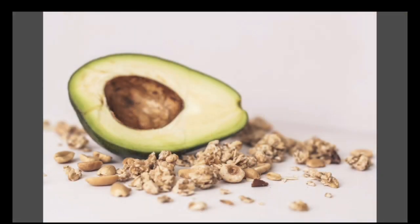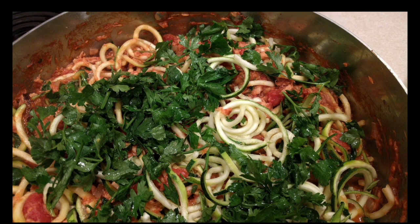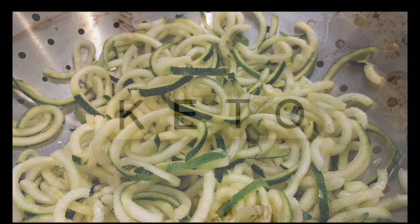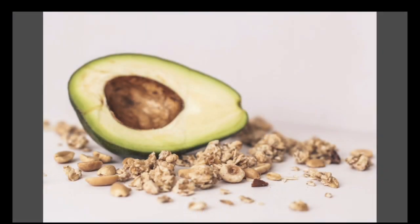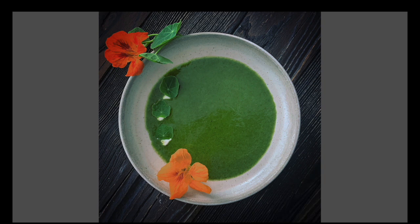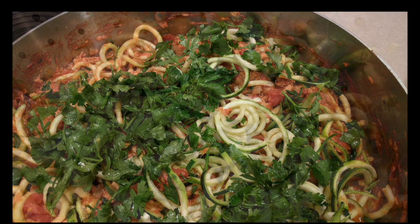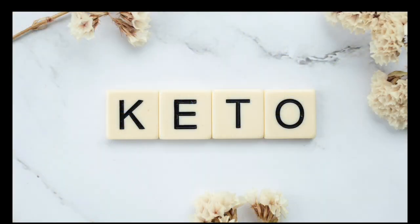Fruit: most fruits are high in sugar and are off limits on the keto diet, but that doesn't mean you have to swear off all fruit forever. These fruits are fairly low in carb and acceptable in moderation: blueberries, blackberries, limes, lemons, strawberries, raspberries, and cranberries. Beverages: individuals following keto should drink an abundance of water to stay hydrated and flush out toxins. Alcohol should be kept to a minimum. Keto-friendly beverage options include lemon water, black coffee, unsweetened tea, bone broth, and mineral water.